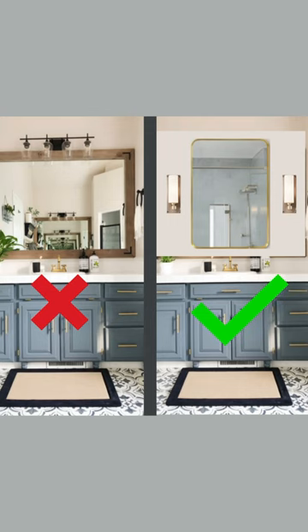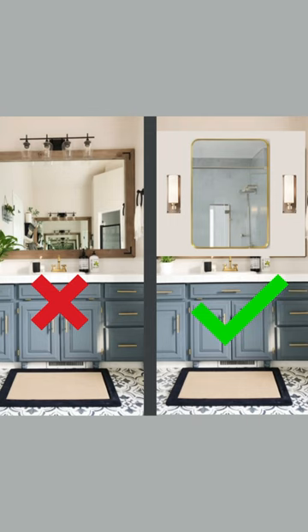There is a reason you want side sconces, which brings me to point number two. Overhead lighting will actually cast a shadow over your eyes. Side sconces will illuminate your face from both sides, which is optimal for getting ready.